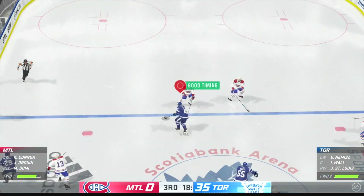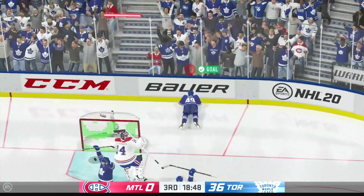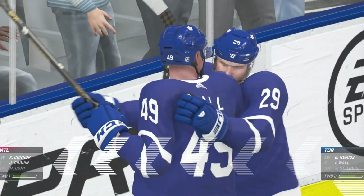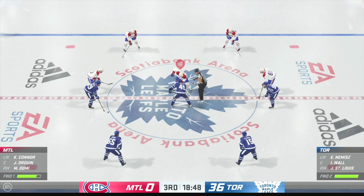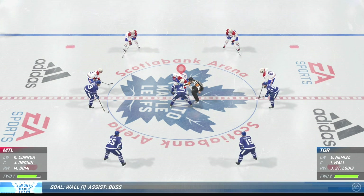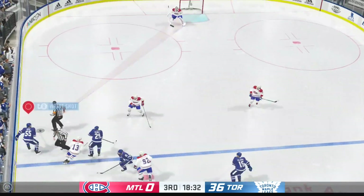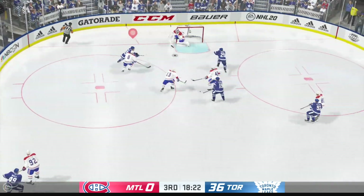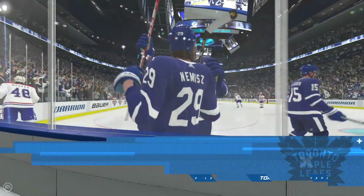Maple Leafs goal, scored by number 44, Morgan Rodgers, assisted by number 51, Barnett, and by number 20. Time of the goal: 51 seconds. Really impressive display — they've moved the puck well, but that was really not good. Toronto goal, scored by number 49, assisted by number 55. Time of the goal: 1 minute, 12 seconds.